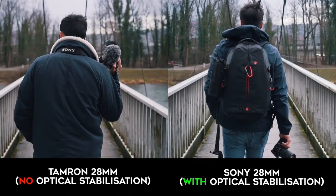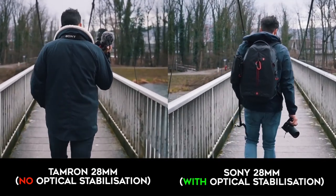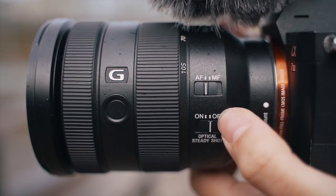Even though most Sony cameras have in-body image stabilization, the IBIS works together with the lens stabilization resulting in better overall stabilization. The Tamron does not have an AF-MF switch on the side and has no custom function like the Sony has on the side.